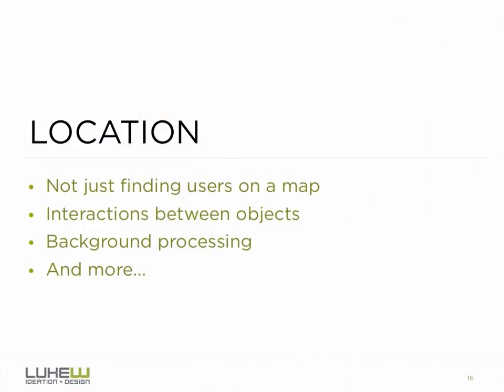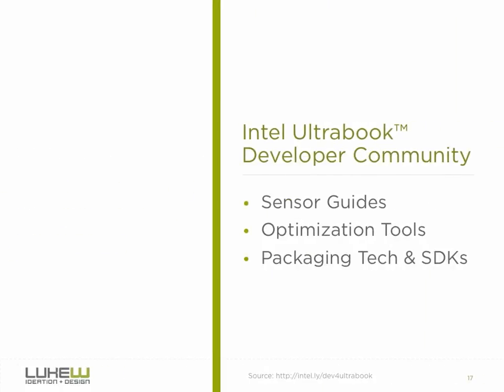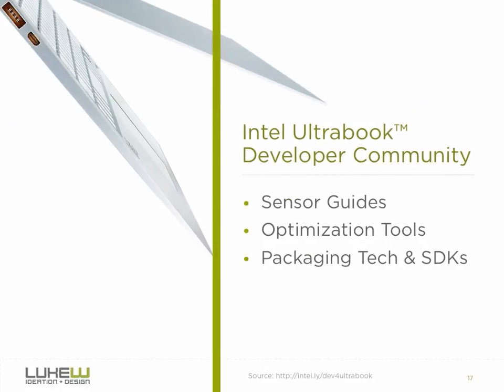In looking at these examples in the Tweester application, we've seen that location is much more than just finding points on a map. The location detection capabilities in the Ultrabook platform provide ways to rethink existing application design. Through location inclusion, filtering, interactions between objects, background processing, and more, desktop applications can be enriched and improved through location. For further information on developing applications to take advantage of location detection, check out Intel's Ultrabook developer community site. You can find the link in the blog post accompanying this video.